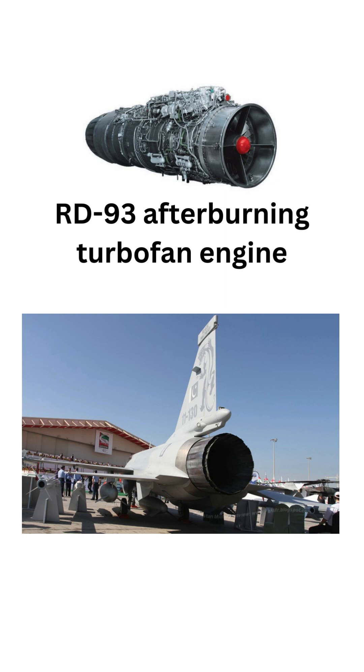It is powered by a single RD-93 afterburning turbofan engine, providing it with a top speed of Mach 1.6 and a combat radius of over 1,350 kilometers.